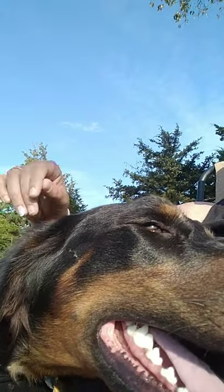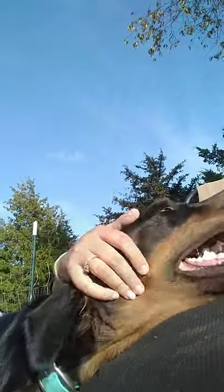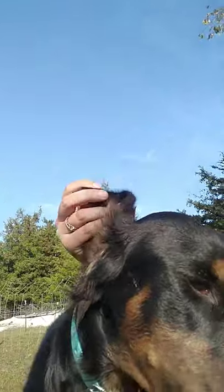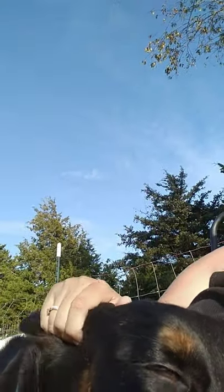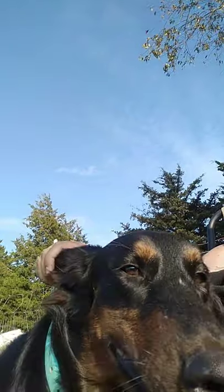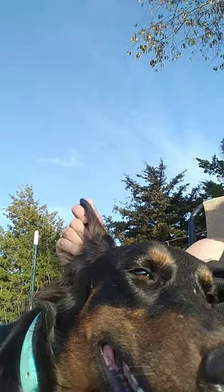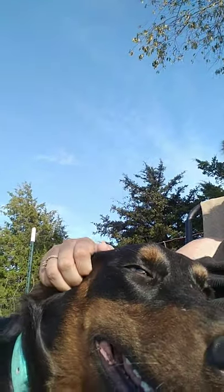He is AKC registered. He is actually WS registered, so he doesn't carry any white genes. There is no difference in them than traditional Dobermans other than the fluffiness. He has been health tested through Embark and Wisdom Panel. I always do double panels on my odd dogs.